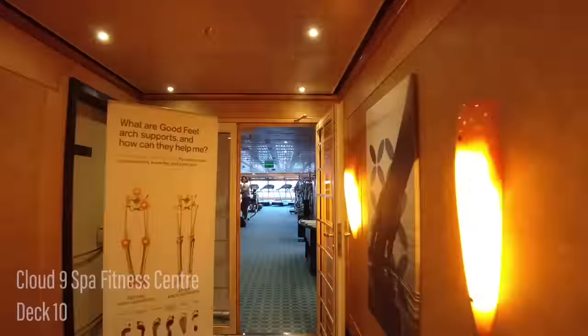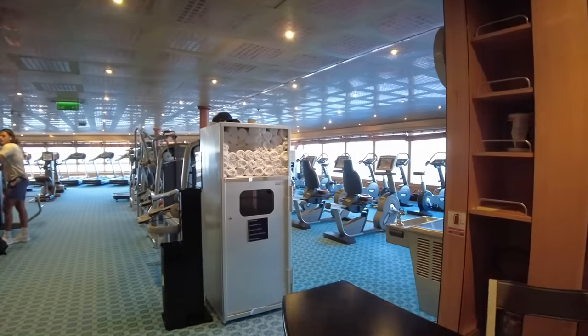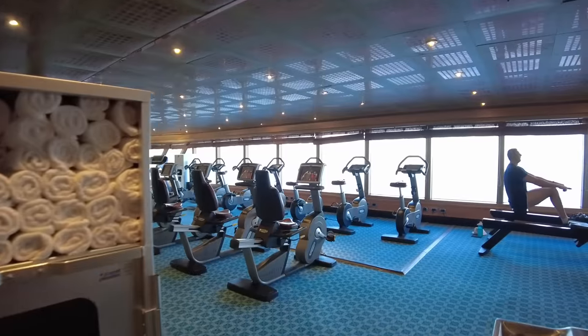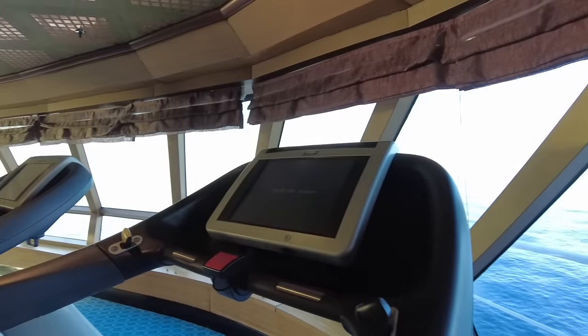On the starboard side you'll find the entrance to the Cloud Nine Fitness Center. The gym is on the smaller side but offers a fair range of weight and cardio equipment, with large windows providing great ocean views.